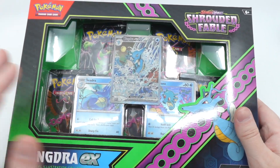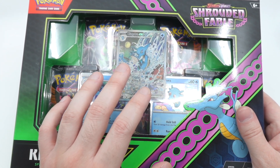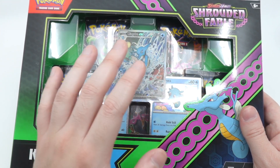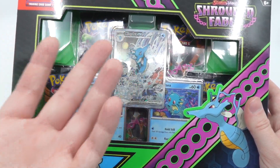I think the Shrouded Fable special collection boxes are one of my favorite products. I remember seeing some Sun and Moon products that had some really amazing art in some of the collection boxes, and then Sword and Shield — I don't remember seeing much of them. The premium collections, yes, but regular boxes? These boxes here are supposed to be like 30 bucks.